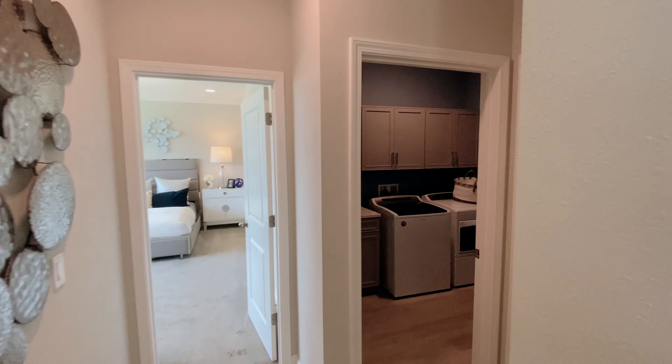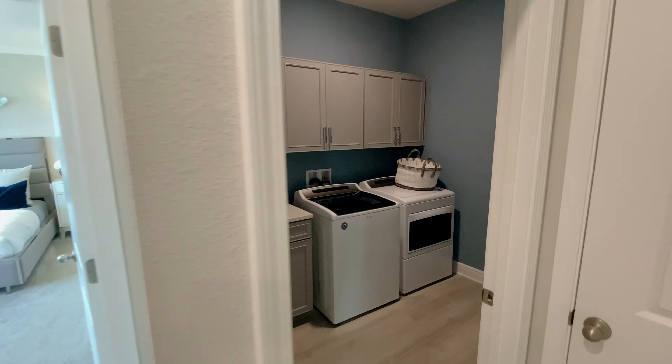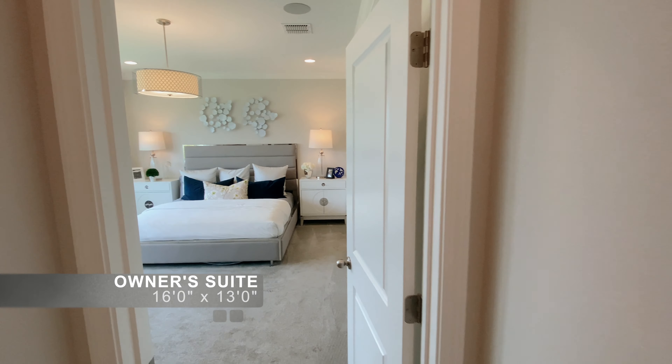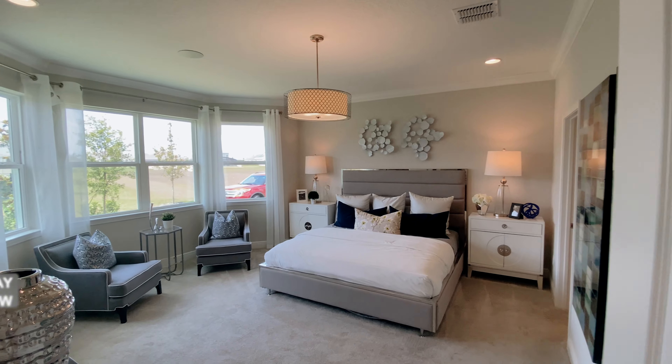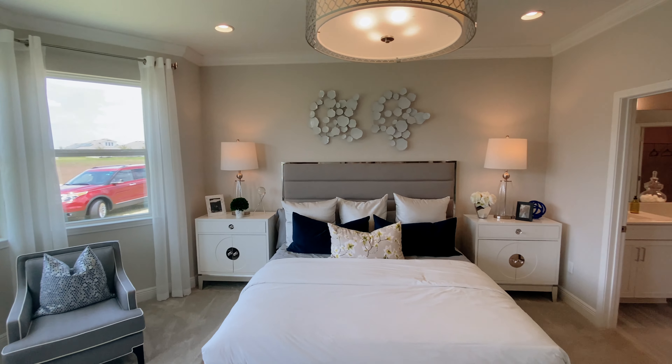Behind this door is the air conditioning unit. Here is the fully upgraded laundry room with added upper cabinets and sink. And this is the owner's bedroom with an optional bay window. A tray ceiling can be added here as well.